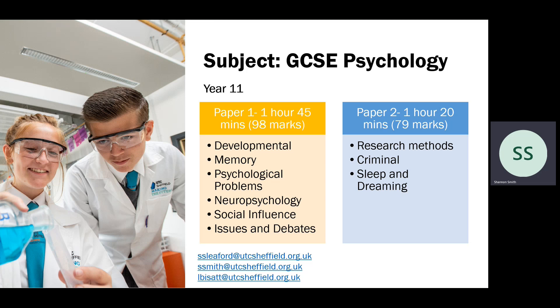We have included our emails on this slide in case there are any questions. We've included the curriculum director, Ms. Leiford, but for subject-specific questions it is myself, Ms. Smith, and Ms. Bissett who teach year 11. So you might want to direct your questions about content to us.